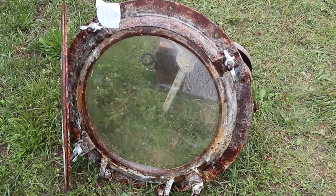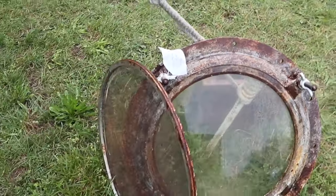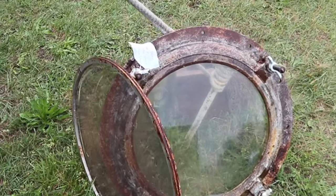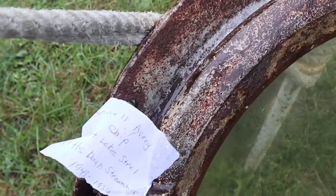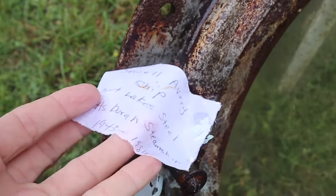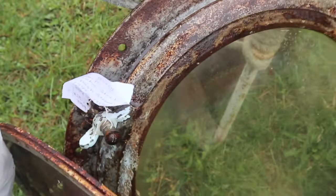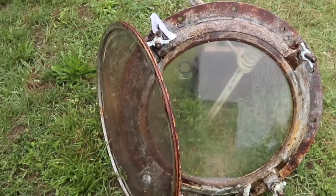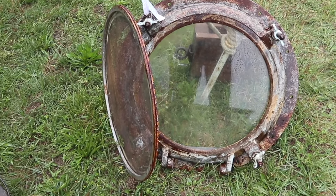This is neat because it's a porthole, but they actually know the ship it came from and it has the screen — I never see them with the screen, so that's different. It was the Sewell Avery for Great Lakes Steel and Pittsburgh Steamship, and it sailed from the 40s to the 80s. That's the era of ships we see a lot of these coming off of now, especially a lot of Second World War Liberty ships gave up their portholes to collectors.